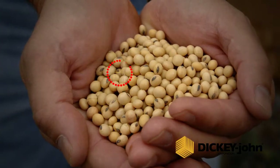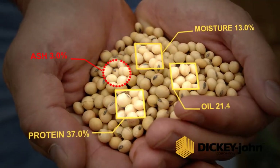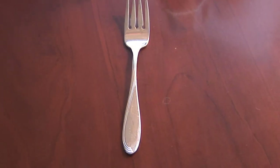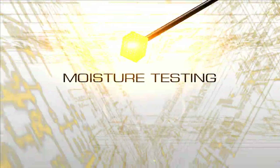Beyond moisture testing, Dickijohn constituent analyzers provide consistent data to help producers make informed decisions. Dickijohn analytical solutions from field to fork — from the individual producer to large OEMs, Dickijohn offers analysis at every step.